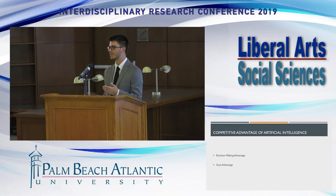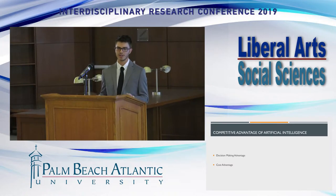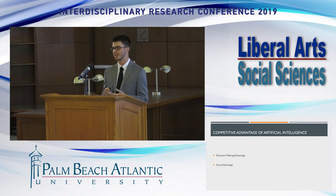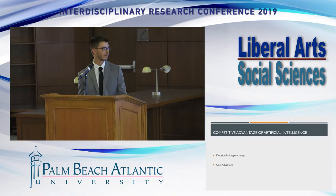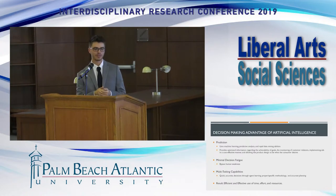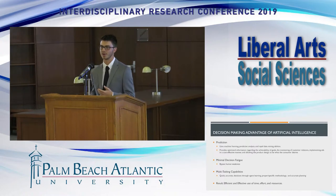Moving to the second research question: what competitive advantage does artificial intelligence give the design industry? There are two key advantages from implementing AI. The first is improved decision-making, and the second is cost effectiveness in the long run. Within the decision-making advantage, there are a few key areas: prediction, minimal decision fatigue, and multitasking. Prediction deals with forecasting — what to expect within the product's early life cycle and within the industry — using model learning and machine learning techniques.